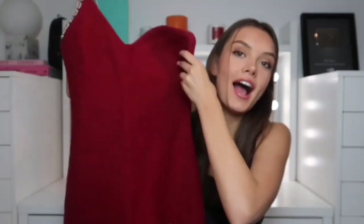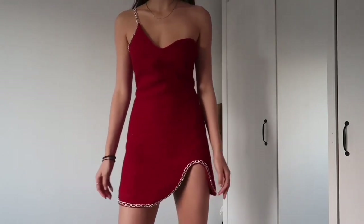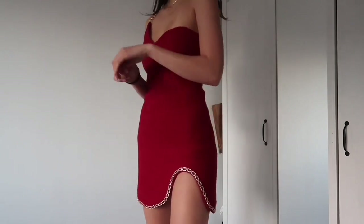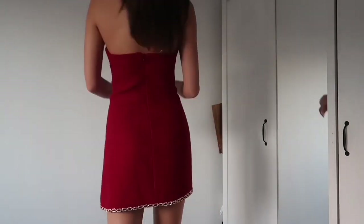Then you guys might recognize this from a Halloween post I did. I got this gorgeous dress — for some reason it reminds me of Kendall Jenner. It has a very Chanel vibe and it's this gorgeous deep dark tone of red. I absolutely love it and I love the little gold detailing of the strap and how sparkly it is.